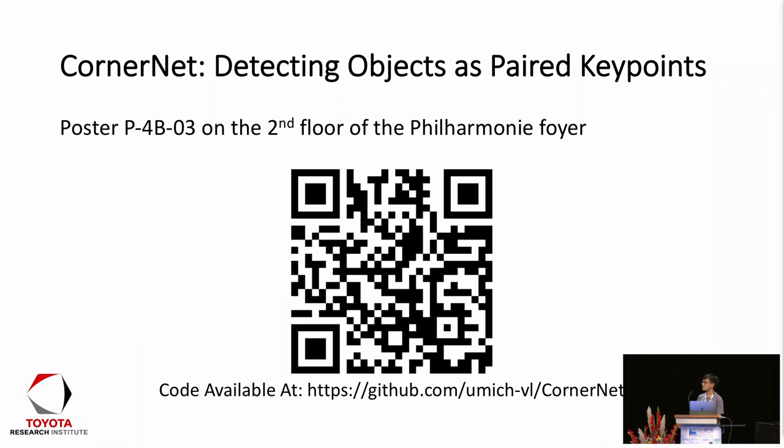An audience member asks: how do you manage to pair the corners — you have a combinatorial pairing problem in a one-pass network? The speaker responds: for each detected corner, we also predict an embedding vector. The network is trained to predict similar embeddings for corners from the same object. After detecting the corners, we compare the embeddings and group corners with similar embeddings, rejecting pairs with different embeddings.